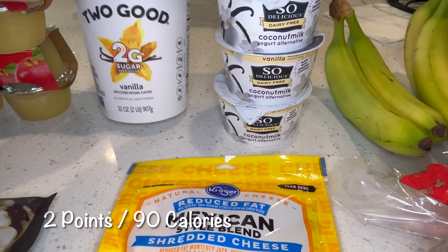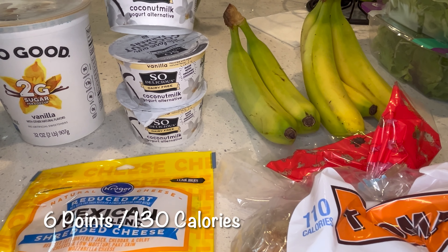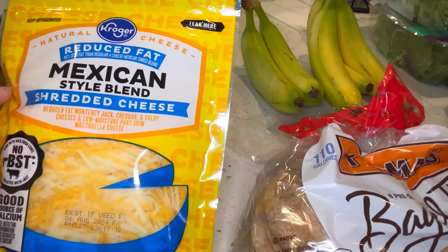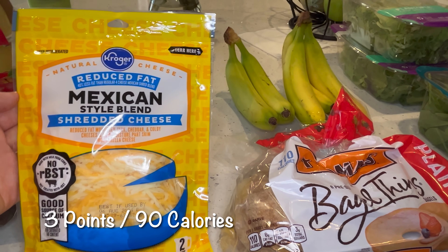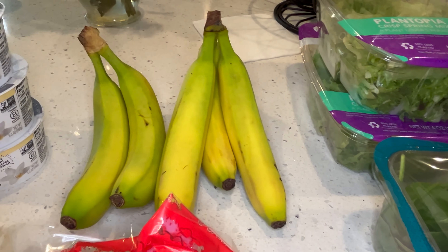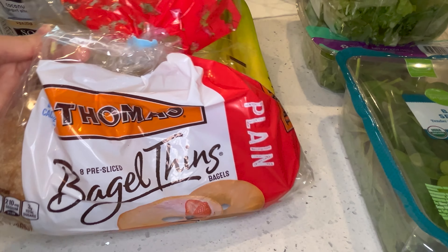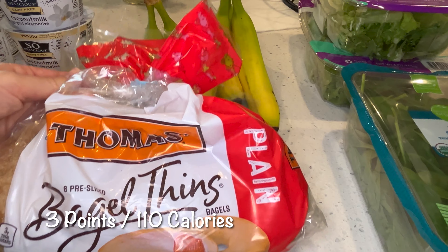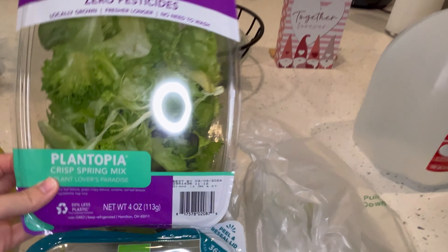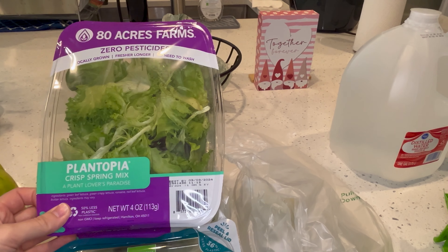Two Good yogurt — my husband's favorite. Three So Delicious dairy-free coconut milk yogurts, this is for my son. Reduce fat Mexican style blend cheese. Bananas, and these are of course zero points. Bagel thins.